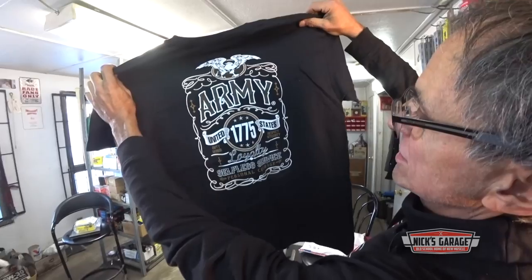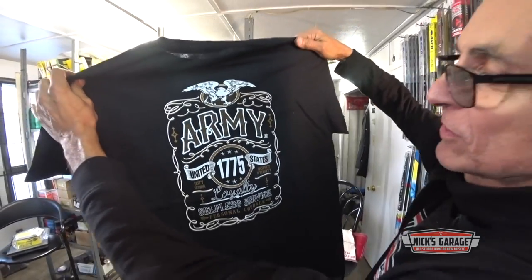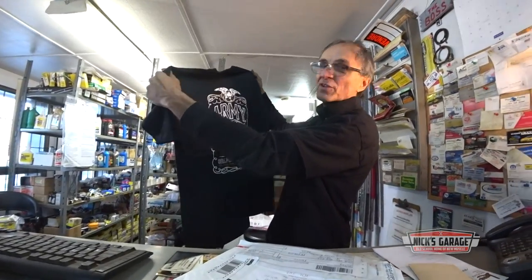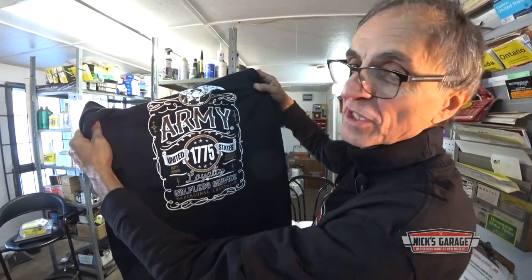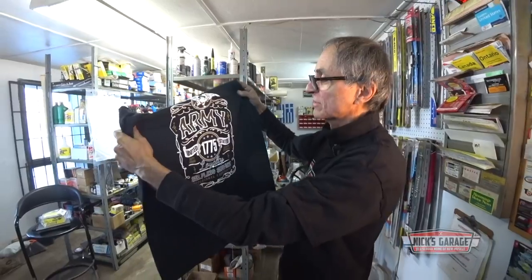Army, United States, Loyalty. Hey Scott, thank you very much. I thought it would be a flag, but you know what? This is beautiful, awesome. And look at that — a few days after Remembrance Day. Nice. Thank you, Scott.